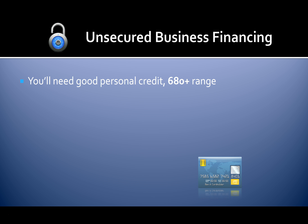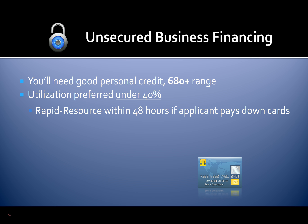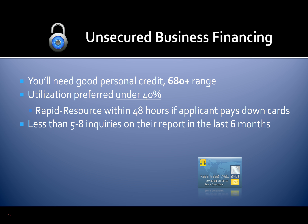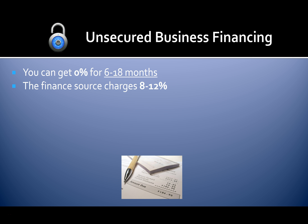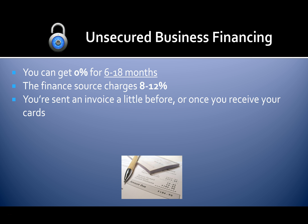To get approved you'll need good personal credit — 680 plus range. Your utilization on existing revolving accounts should be under 40%. You can get a rapid rescore within 48 hours to update your credit report and reflect lower balances if you choose to pay down existing cards. You should have less than five to eight inquiries on your report in the last six months, and no bankruptcies on your credit report in the last three years.